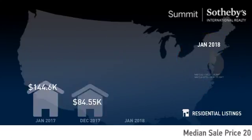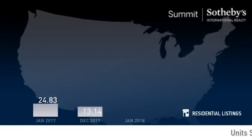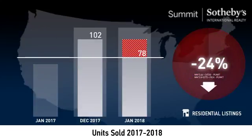The median sale price was just over $360,000. The number of units sold increased 13% year over year, and decreased 24% month over month.